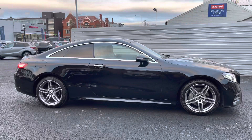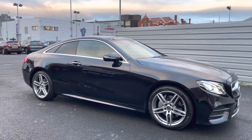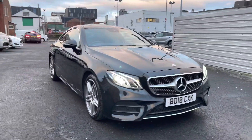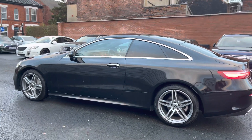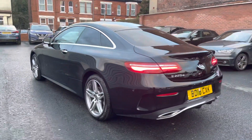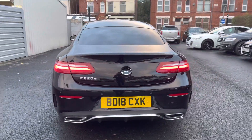Hi, my name is Daniel here at MotorMatch. I'm going to be taking you around this approved used vehicle. Here we have this breathtaking Mercedes-Benz E-Class 2.1 E220d AMG Line Premium two-door. This vehicle is currently on 18,532 miles and it's finished in the color black. It does have one previous service which was completed at Mercedes-Benz of North Wales.